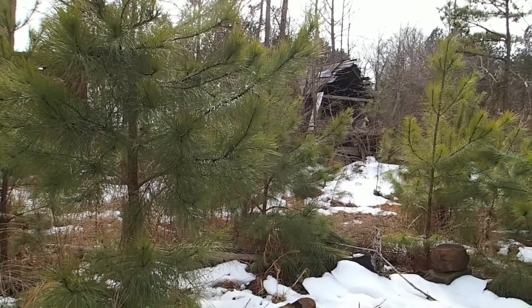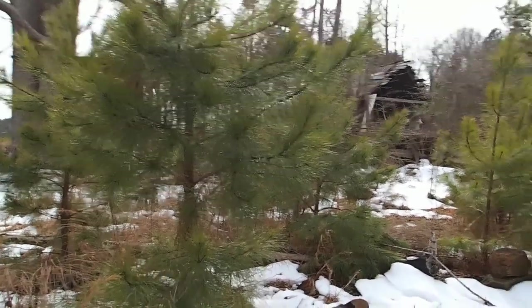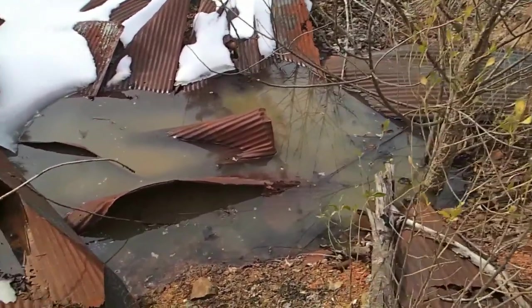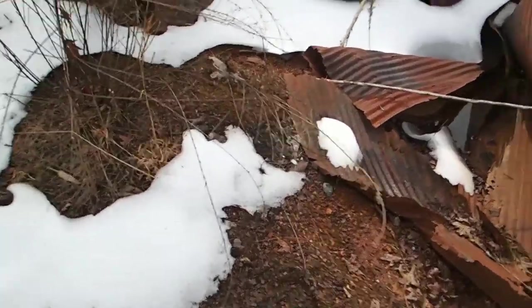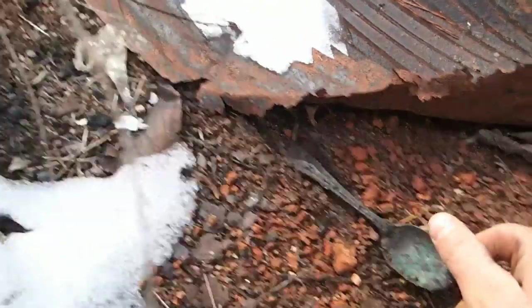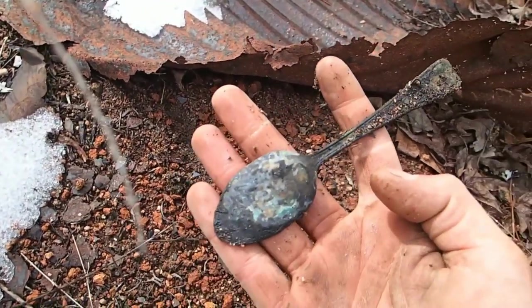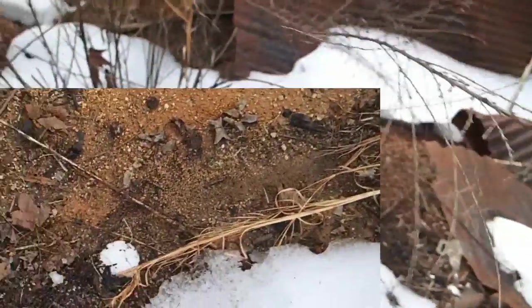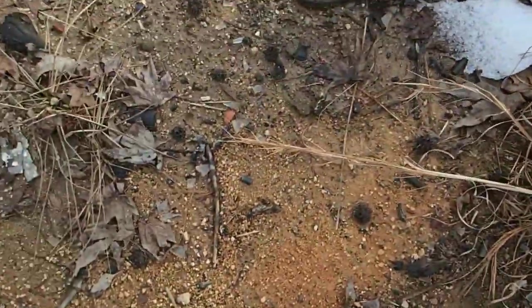This has been some tough hunting today. We hit around this house site and it is just scarce on signals — almost like somebody's dug it to death. Walking by this foundation, some type of building with a cellar hole or dugout spot, and I actually eyeballed this find without the detector — I can see a spoon right down there. Found a mason jar lid too. Maybe I'll just start walking around eyeballing stuff.